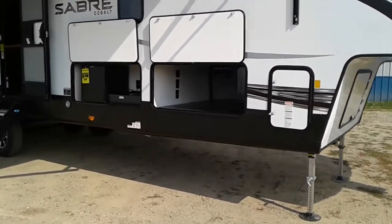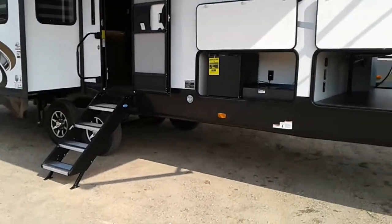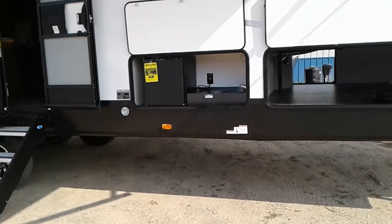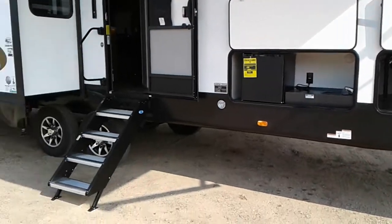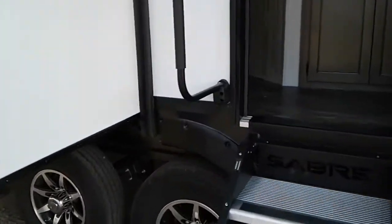Bunkhouse model, pass-through storage, self-leveling jacks, mini fridge, sink on the outside, solid entry steps, extra-large grab handle.